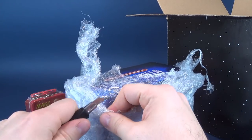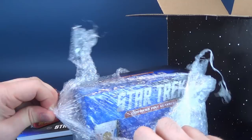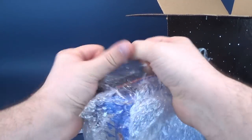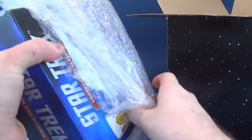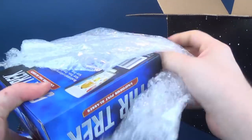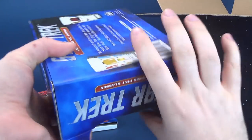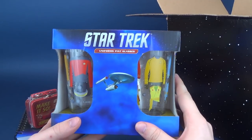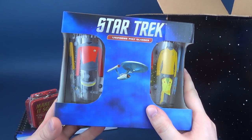Get this all cut — trying, of course, not to cut my fingers. I have no doctor present right now. Get this all opened up, take the bubble wrap off. Finally — we've got ourselves some Star Trek uniforms pint glasses, or tumblers, if you will.